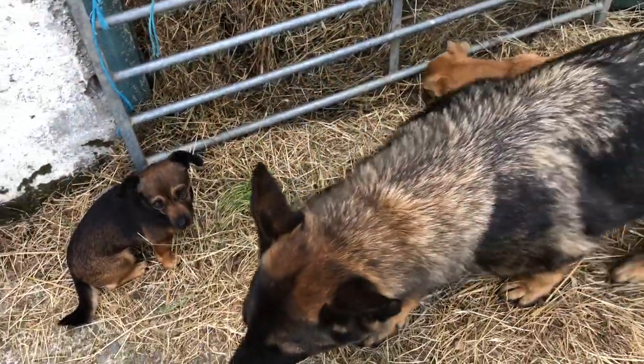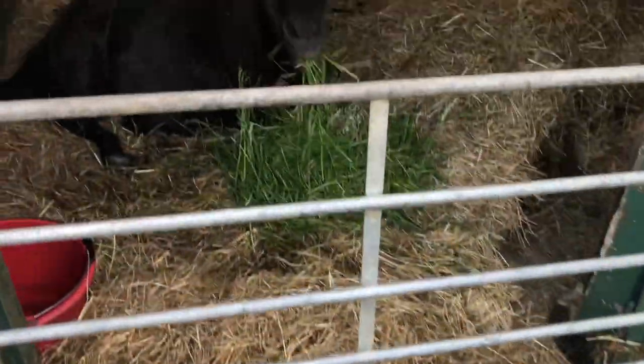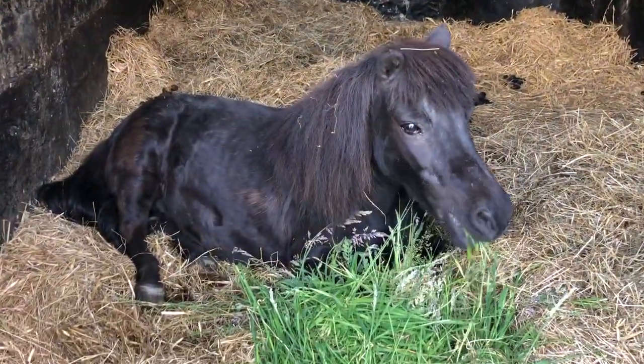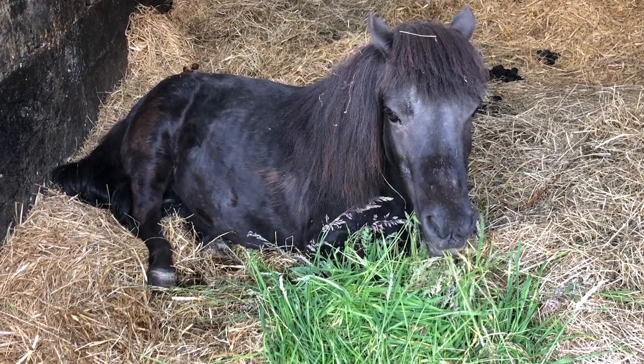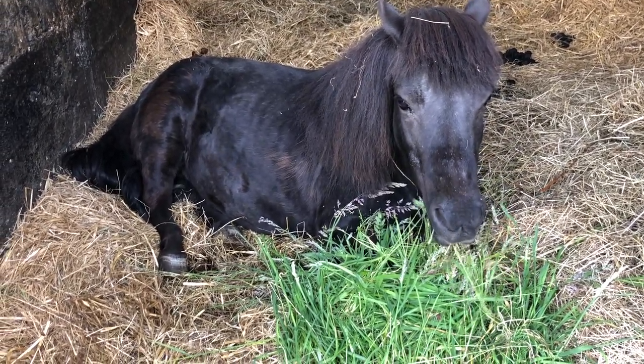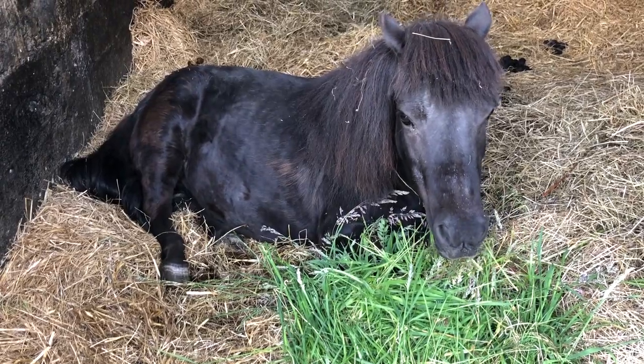Her buddies are here hoping for bits of carrot, but she's going to have grass at the moment. I'm going to give her some more horse chestnut as an anti-inflammatory and other herbs to make her feel better. She's definitely enjoying her breakfast in bed.